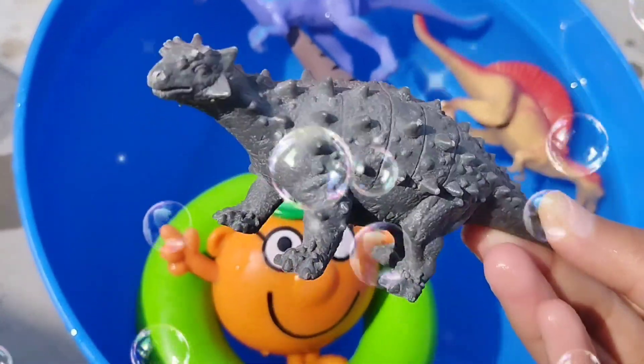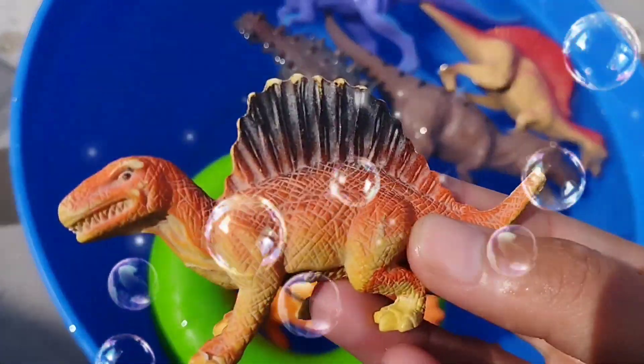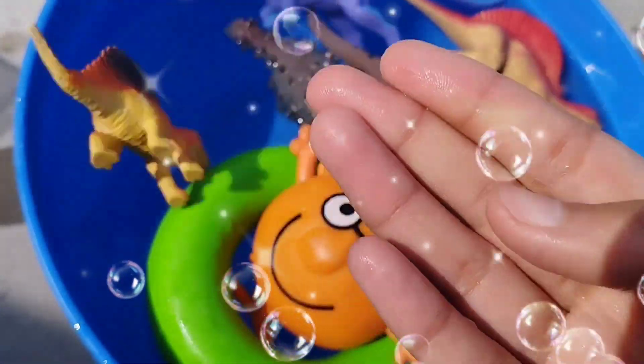This is an Ankylosaurus. Ankylosaurus. This is a Spinosaurus.